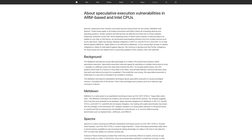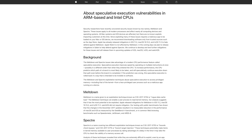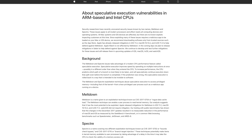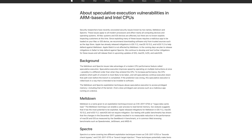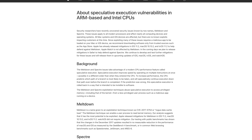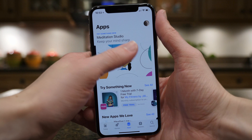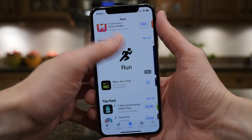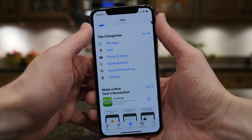Today Apple published an article about speculative execution vulnerabilities in ARM-based and Intel CPUs. A key highlight: 'All Mac systems and iOS devices are affected, but there are no known exploits impacting customers at this time.' Apple also makes an important note: since exploiting many of these issues requires a malicious app to be loaded on your device, they recommend downloading software only from trusted sources such as the App Store. Don't click on sketchy ads, don't browse shady parts of the internet, don't download shady software — stick to official sources and you will likely never have to worry about this issue.